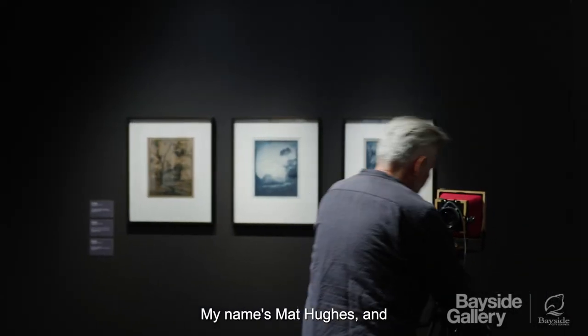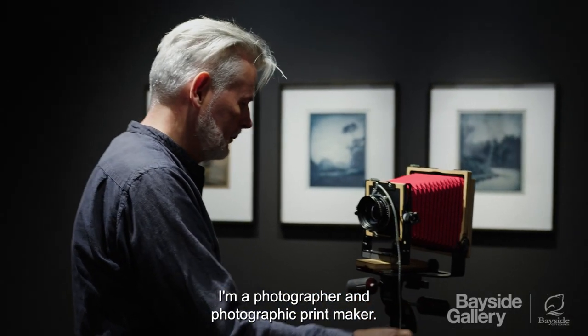My name's Matt Hughes and I'm a photographer and photographic printmaker.